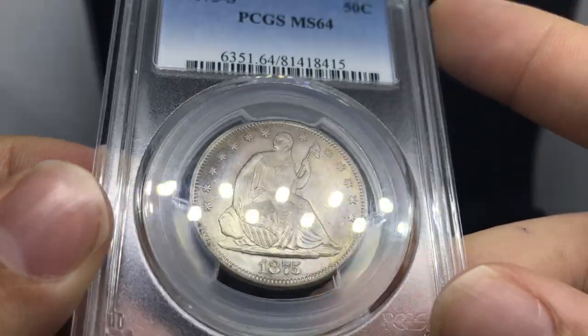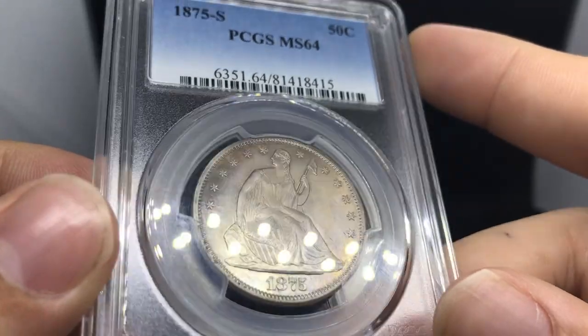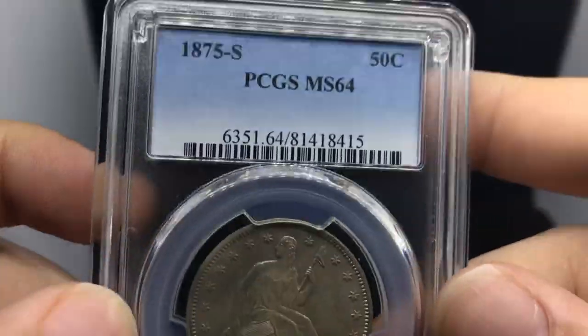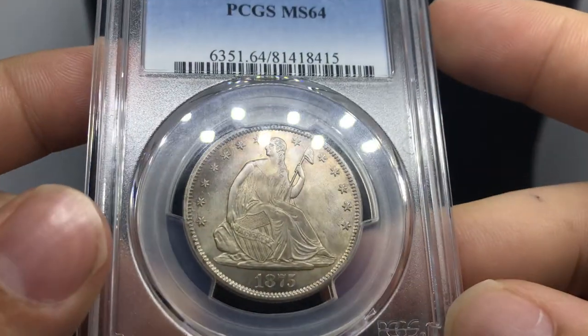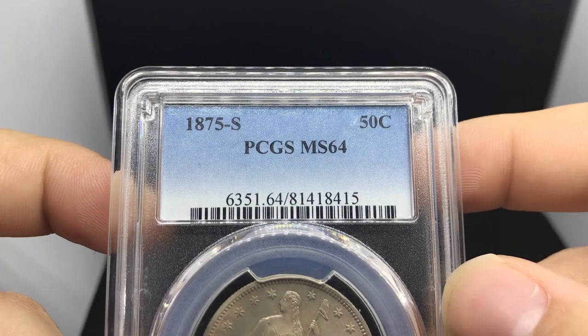Overall, this is a nice coin. I don't think it'll have a problem selling — you just have to wait for the right person. I hope these tips have helped you so far. Let's jump into a few actually pretty cool raw coins that we have for sale as well.